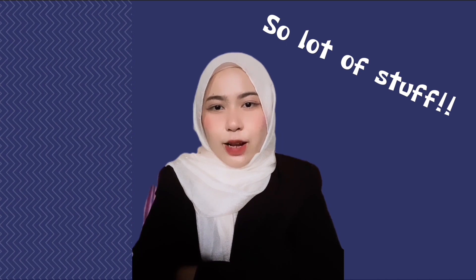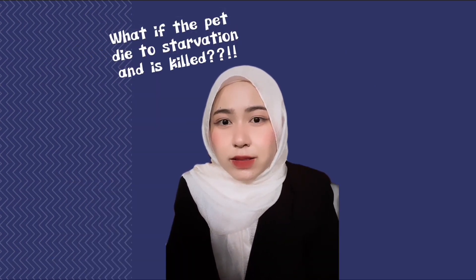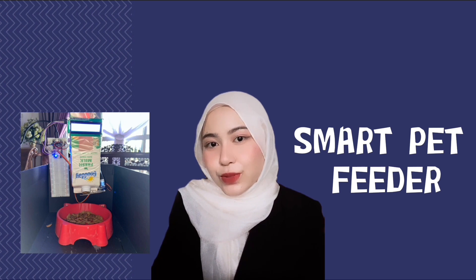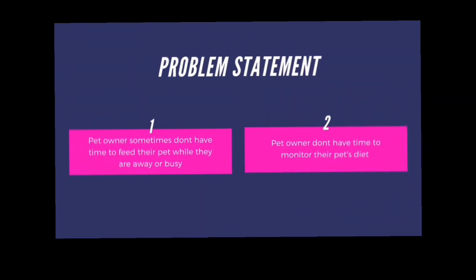So a lot of stuff. What if I left the pet at home? Who is going to feed the pet on time? What if the pet dies from starvation? The answer is right here — I've got a mobile-only Smart Pet Feeder for you, so you can use it whenever and wherever you want.